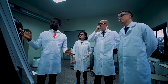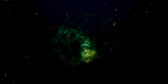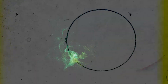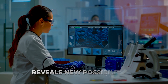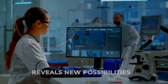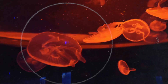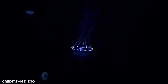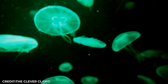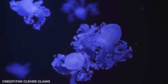Some scientists believe these creatures are having conversations using light patterns. In 2025, researchers discovered new species of glowing worms, jellyfish, and squid. Each discovery reveals new possibilities for medicine and technology. But for every species we find, experts estimate we might be losing 10 more before we even know they exist. The deep ocean's light show proves that Earth's most extreme places hide its greatest treasures.